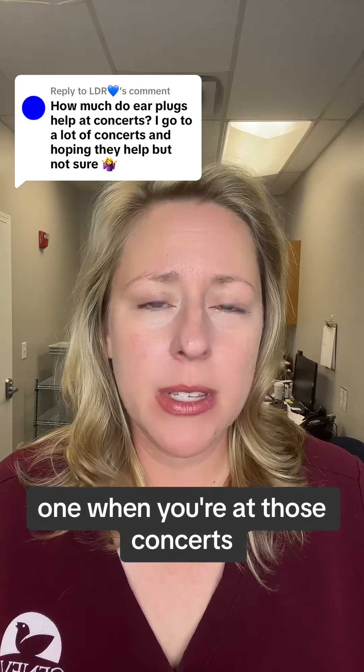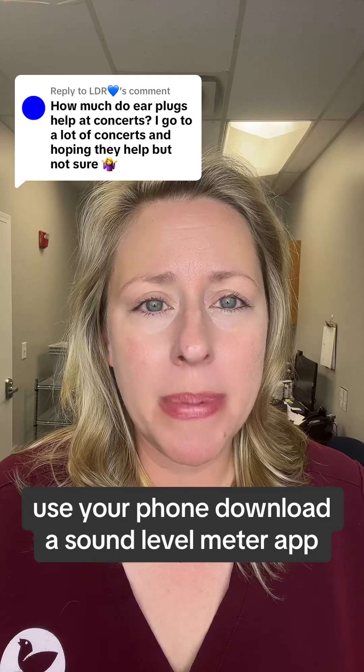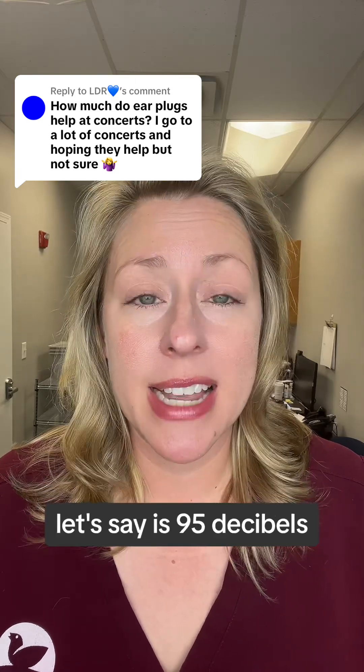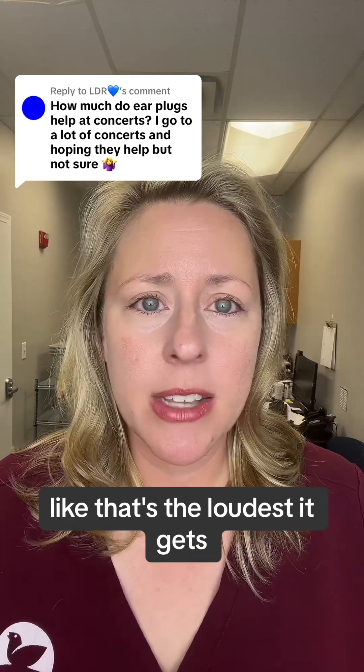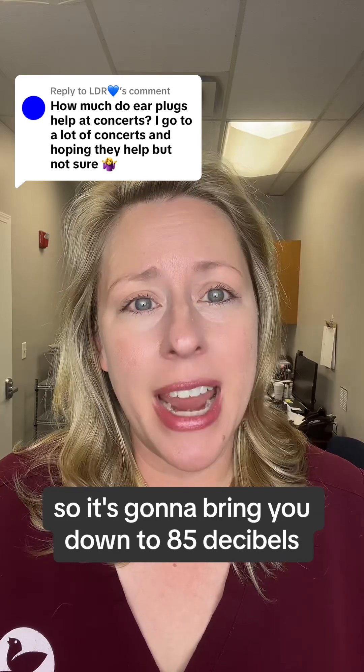So you have a couple of options. One: when you're at those concerts, when you're in those noisy environments, use your phone, download a sound level meter app, and see how loud it is. If the loudness of the sound is, let's say, 95 decibels — like that's the loudest it gets — using a 10 decibel earplug is going to be fine, so it's going to bring you down to 85 decibels.